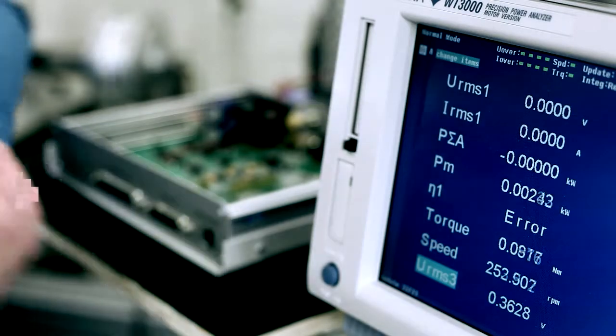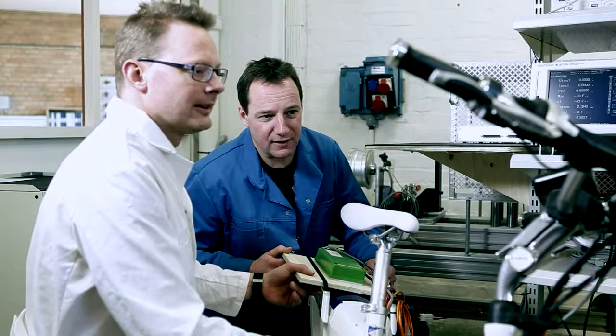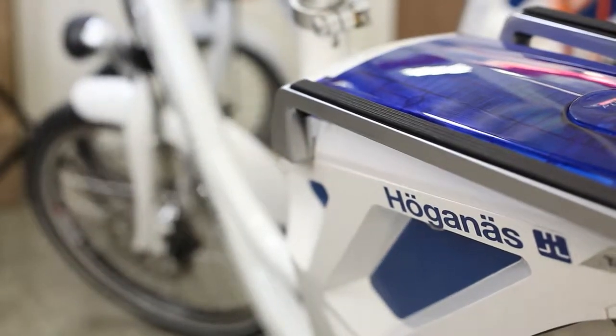With the Pop Centre in place, we have the possibility to verify our theoretical models and verify our ideas or our customers' ideas. We have full knowledge to dimension and design electric drive systems for electric bikes, electric scooters, or light electric vehicles, for instance.